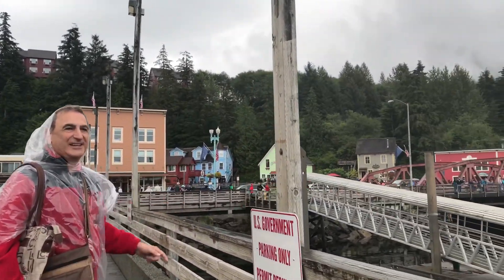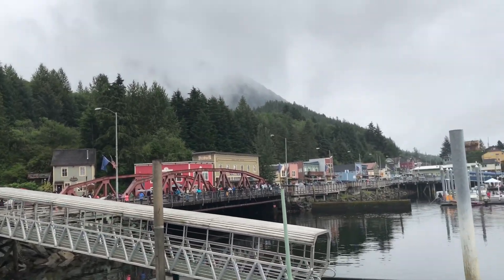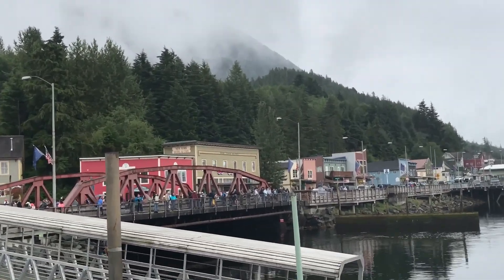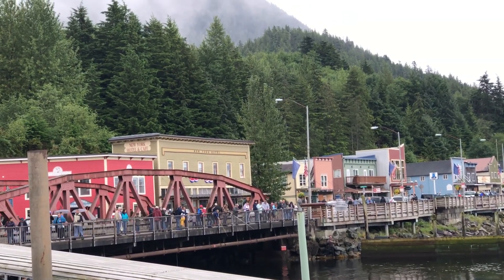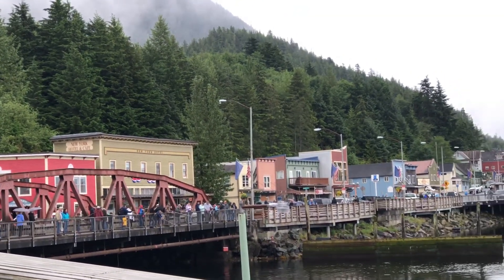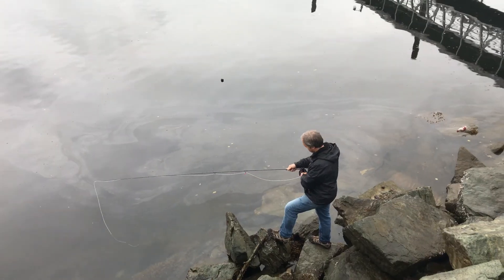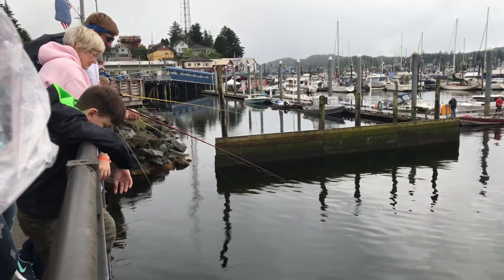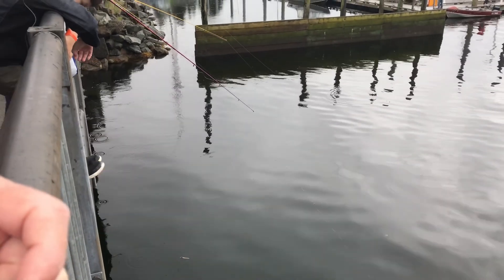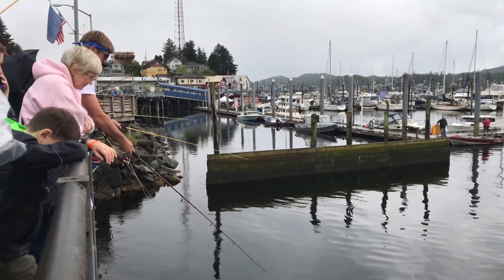They are fishing off the bridge! People are fishing right off the bridge here, on both sides. We can go over and see if there are any fish. They were saying that there is a lot of salmon swimming around here, so basically just off the bridge you can get a lot of salmon.